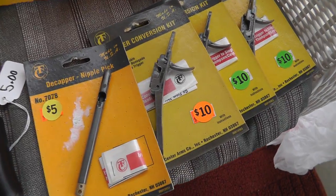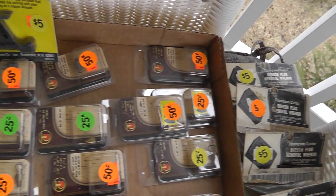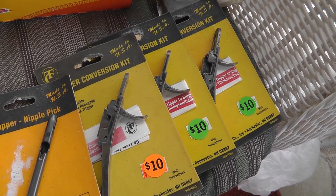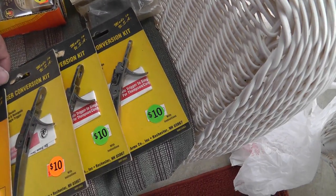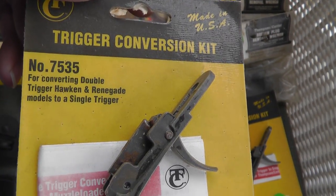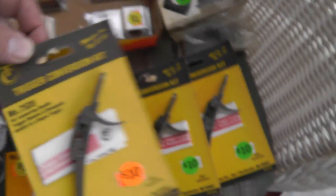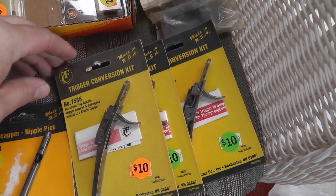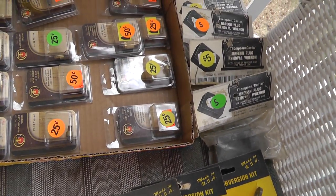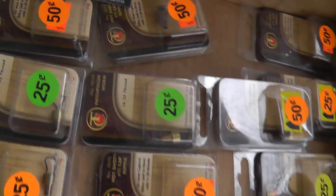All of the Thompson Center black powder stuff I got for half price. Everything you see here I got for $30. Something like this — might be able to get that just for this one piece. Thompson Contender is very good quality. Look for that — should do well with all these.